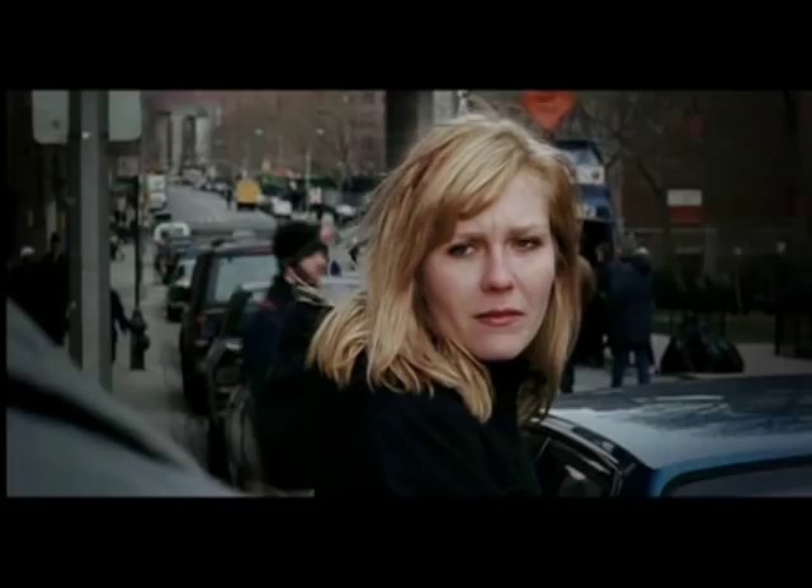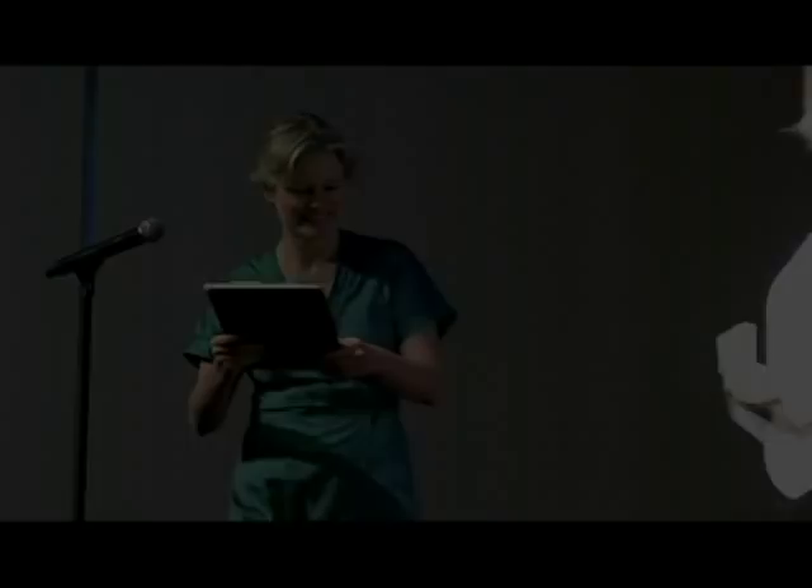I'd pick Michel Gondry's films any day, just because they're always so creative and they tend to be really passionate about what they do. It's the beauty of it, and thank God there are people like Mary around doing great movies.